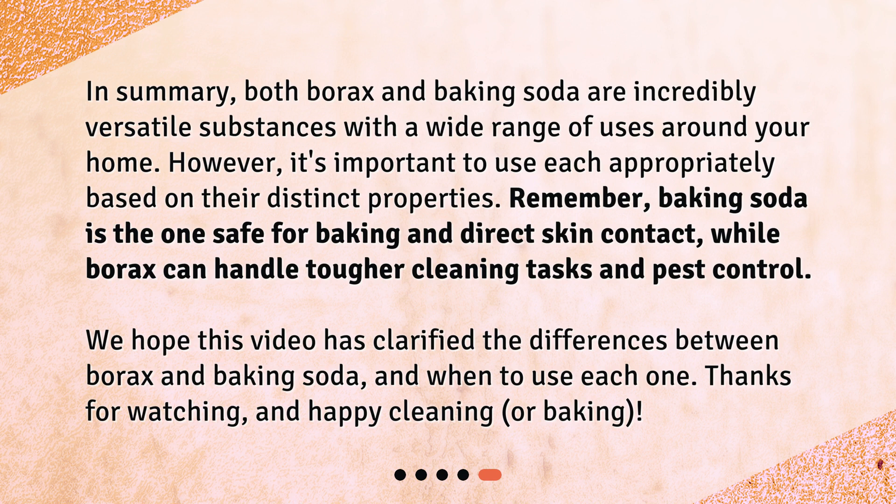Remember: baking soda is the one safe for baking and direct skin contact, while borax can handle tougher cleaning tasks and pest control. We hope this video has clarified the differences between borax and baking soda and when to use each one. Thanks for watching, and happy cleaning — or baking!